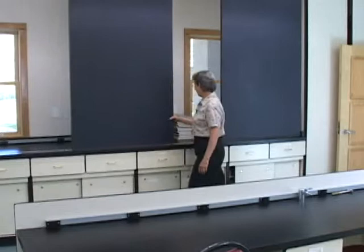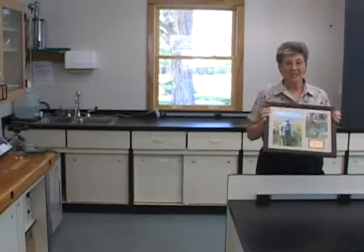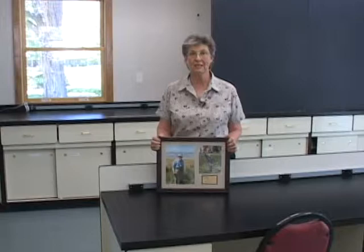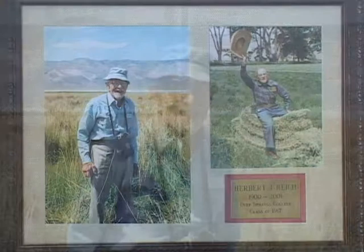Herb Reich, who was of the class of 1917, gave $20,000 to Deep Springs to equip the new lab. He used to come back every summer and spend the entire summer repairing everything here. He lived to be 101 and died in New Hampshire recently. He didn't want any recognition — he wanted to say this is in memory of the class of 1917.